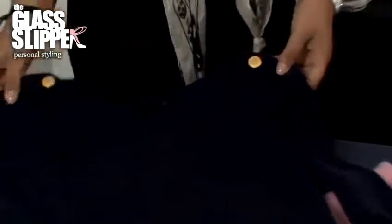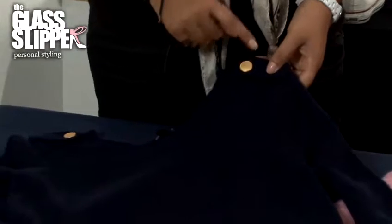Something like epaulettes, which is a big trend, is really good if you've got small or narrow shoulders because it will help to build your shoulders up. Also, anything that's got shoulder pads in will help to frame your body.